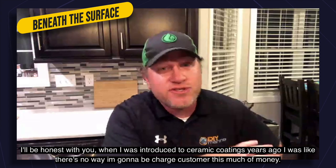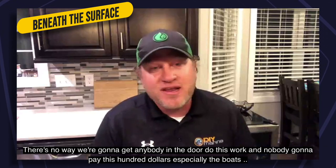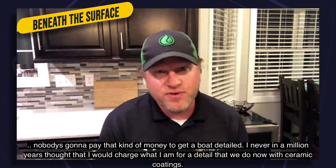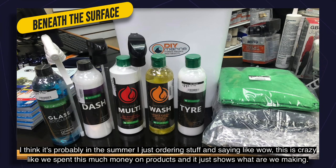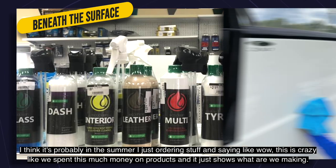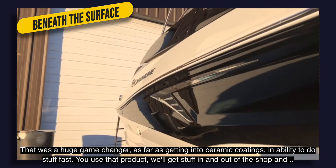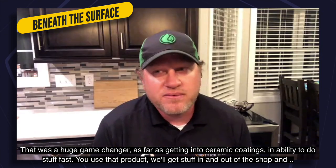I'll be honest — when I was introduced to ceramic coating years ago, I thought there's no way I'm going to charge customers this amount of money or get anybody in the door. I never in a million years thought I'd charge what I do now for ceramic coatings. This past summer, just looking at the invoices for product orders, I realized how much we're making. It's been a huge game changer — the ability to do work fast, the ease of the product, and getting stuff in and out of the shop.